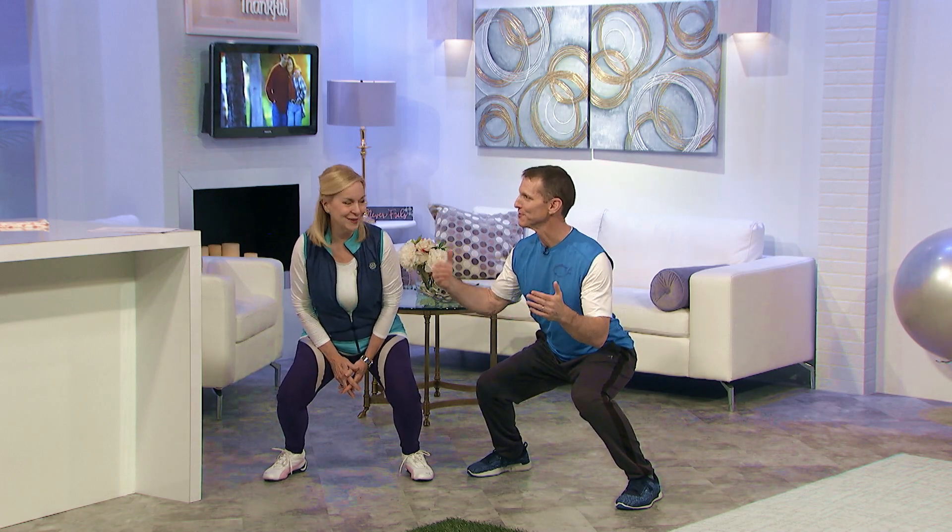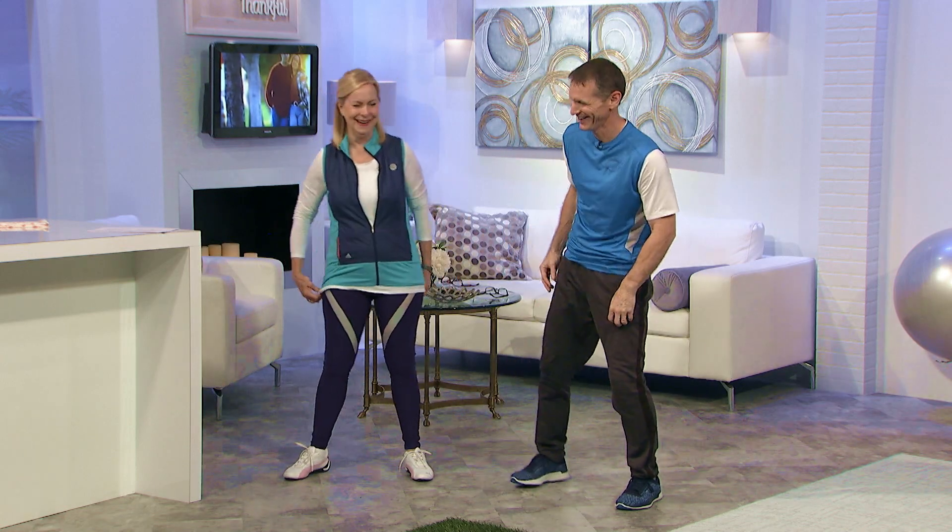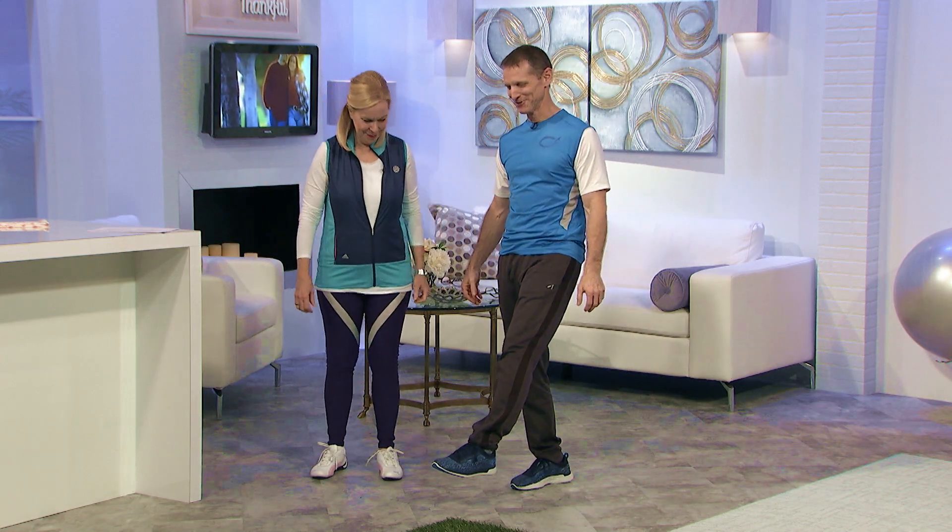I encourage you to try that watermelon — it is so good. If we talk about the watermelon, you quit thinking about how bad your thighs burn. A couple more and then we've got some scripture we're going to discuss.